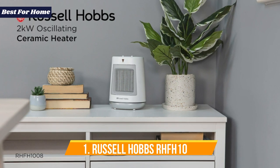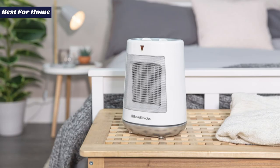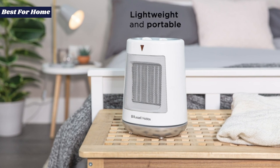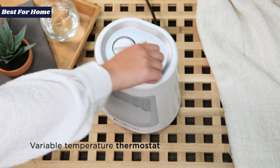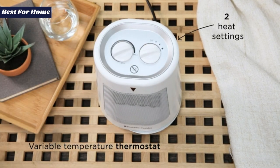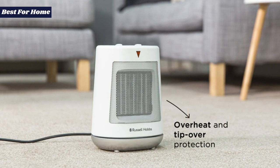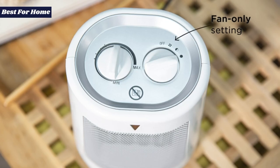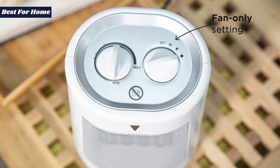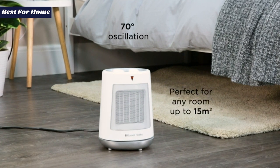Number 1: the Russell Hobbs RHF H1008, the Best Budget Small Heater. It might be tiny, but this compact ceramic heater can't be beaten for warming up a small room fast. Even on its lowest 1kW power setting, it dishes out unexpected quantities of heat. Whack it up to the full 2kW and you're looking at a good, almost scorching blast. The built-in 80-degree oscillation does a fine job of spreading that heat around.